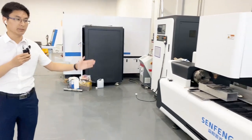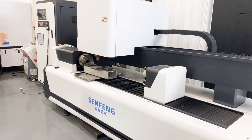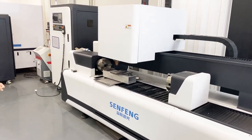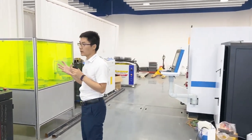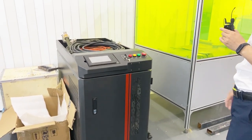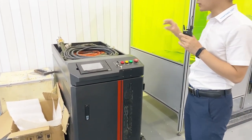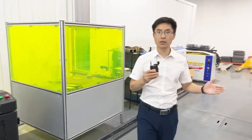This is the laser cleaning machine, which is used to repair important parts in the machinery industry. This one is a laser welding machine, used widely in furniture and home decoration to achieve beautiful surfaces and high efficiency. That concludes our tour of the comprehensive building, R&D center, and showroom. Thank you.